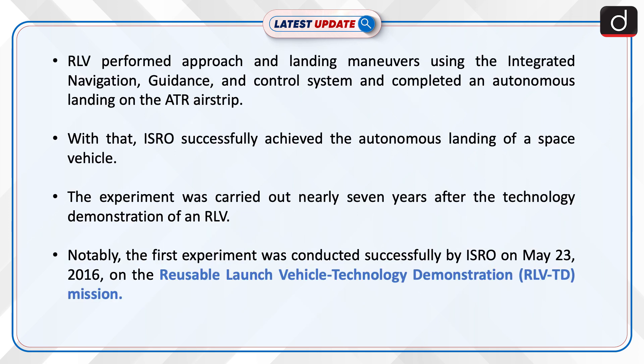The RLV performed approach and landing maneuvers using the Integrated Navigation Guidance and Control System and completed an autonomous landing on the ATR airstrip. With that, ISRO successfully achieved the autonomous landing of a space vehicle.